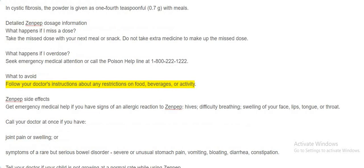What to avoid: Follow your doctor's instructions about any restrictions on food, beverages, or activity. Zenpep side effects: Get emergency medical help if you have signs of an allergic reaction to Zenpep — hives, difficulty breathing, swelling of your face, lips, tongue, or throat.